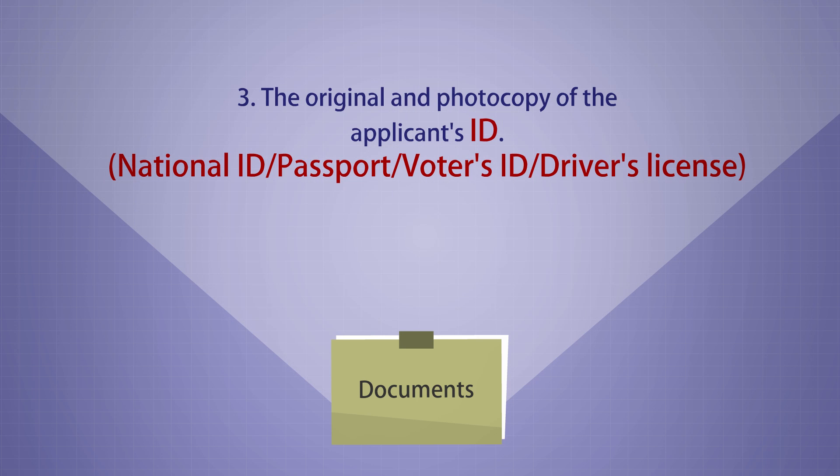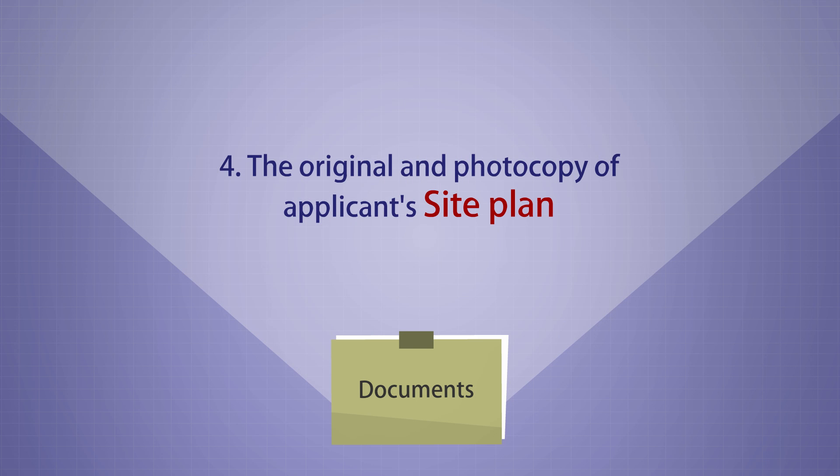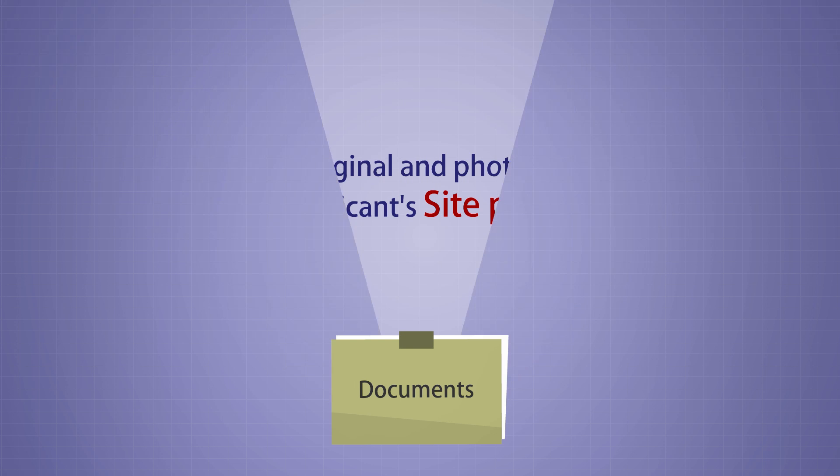3. The original and photocopy of the applicant's ID — national ID, or passport, or voter's ID, or a driver's license. 4. The original and photocopy of the applicant's site plan.